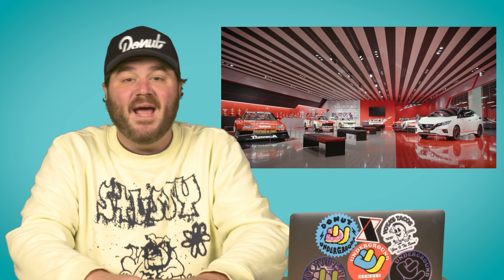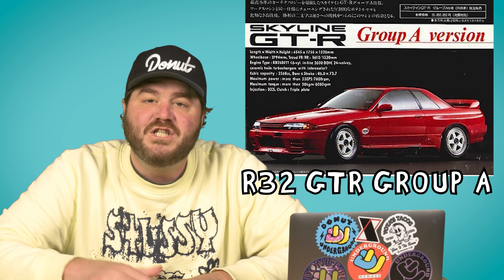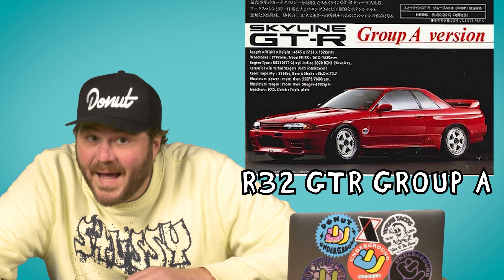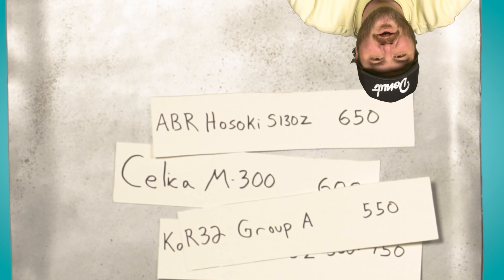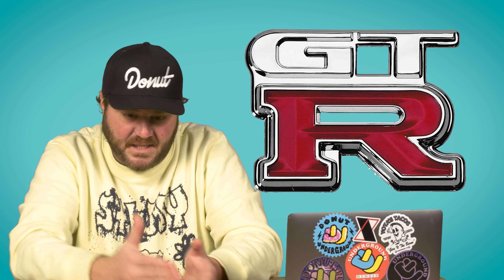We can't talk about 1980s Japanese tuners without mentioning Nismo — that's Nissan's in-house tuning shop, and they've made some pretty cool cars over the years. One of our favorites was the R32 GTR Group A version. This was a literal Group A race car that you could buy directly from Nismo and take racing. You know the Calsonic GTR from Gran Turismo, or the Tyson GTR, or the Axia R32 Group A car? These were all built on the Group A chassis sold by Nismo. How much does it cost? $500,000. How much horsepower did it make? $500,000. We had to mention this one because it's one of the reasons the letters GTR mean so much to us.